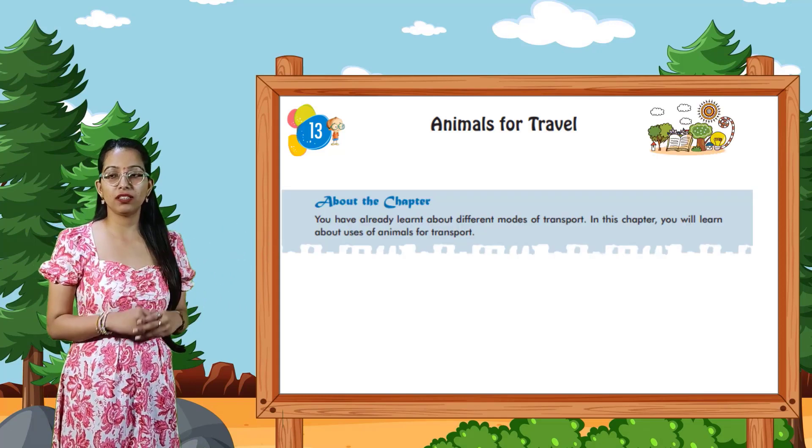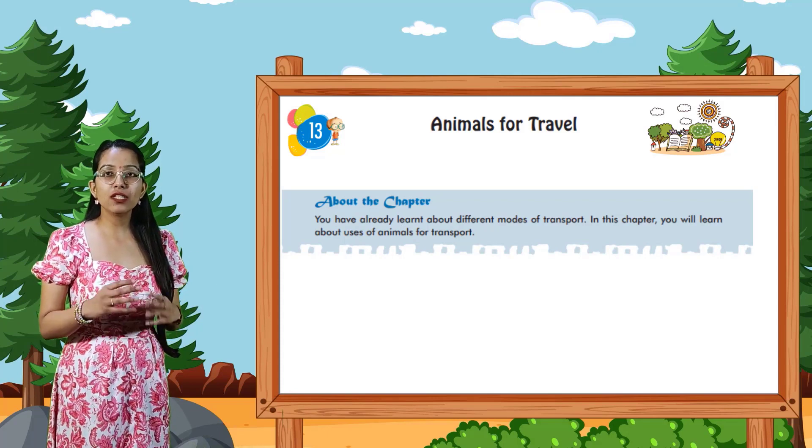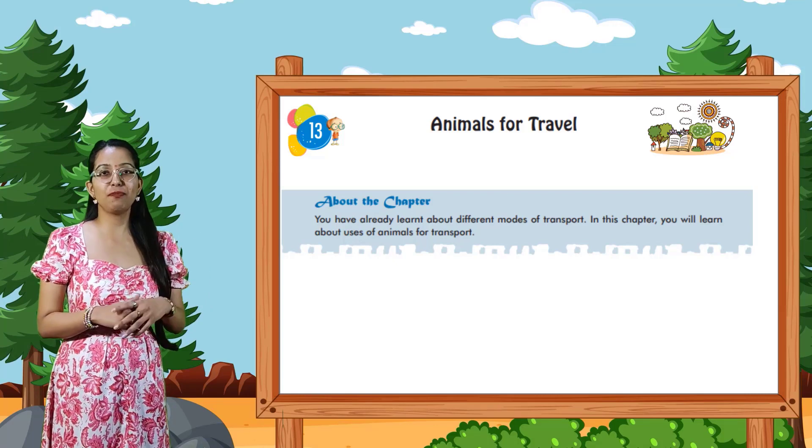About the chapter: you have already learned about different modes of transport. In this chapter, you will learn about the uses of animals for transport.